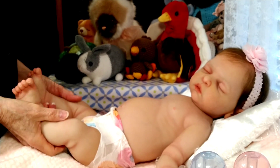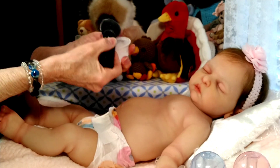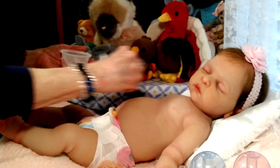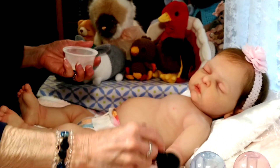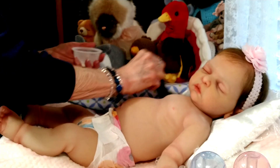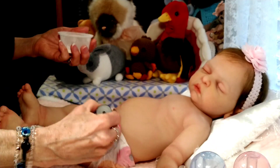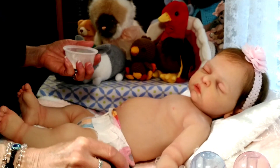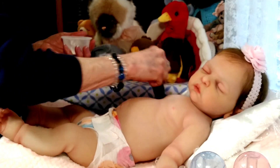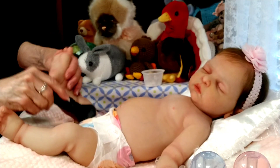One thing I forgot to mention when I had Bethany up here was that neither Lorelei nor Bethany have armatures, so they're very, very floppy. Their arms basically stay in one position. I'm fine with that — I think armatures would be a really neat thing to have with silicone because it would make them more poseable, but I'm perfectly happy with my two silicones.